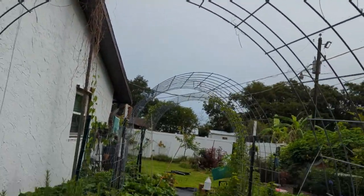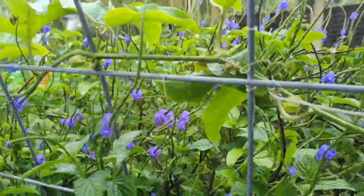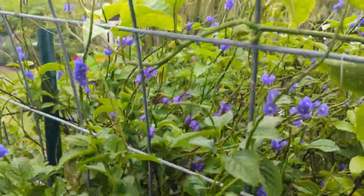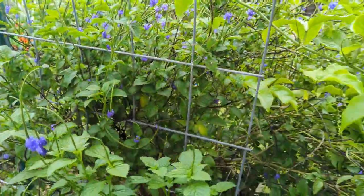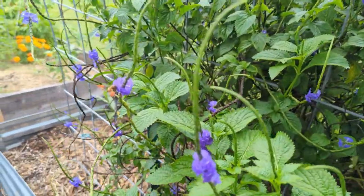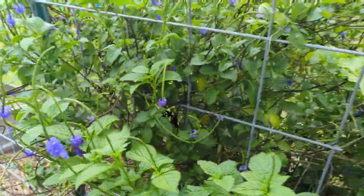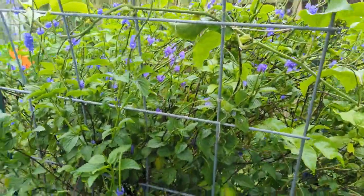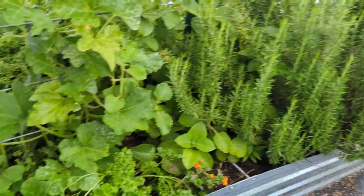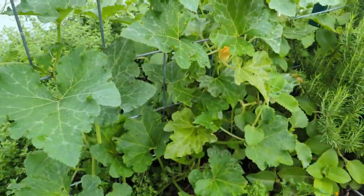Everything is just exploding with color. Look at my vervain or my blue porto weed — it's exploding with color. I'm going to have a video coming up soon making some tinctures with my vervain. You can see the pollinators just love the vervain — there are always butterflies, always bees on here. On this side, of course, my oregano, everything is doing great.